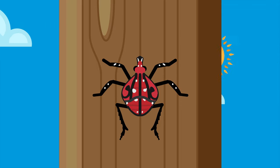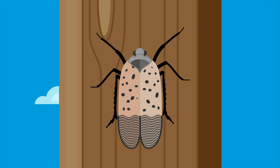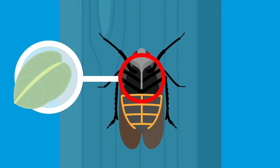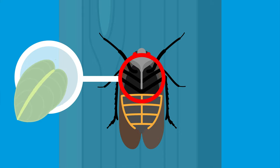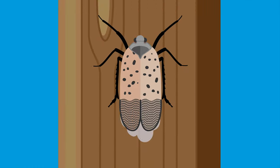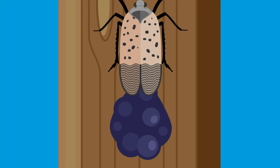In summer, they shed their exoskeleton and grow into adults with wings. Spotted lanternflies cannot bite and have piercing, sucking mouthparts, which are designed for plant feeding. They wound trees to eat tree sap and excrete honeydew, a sticky, sugary substance that encourages sooty mold fungi.